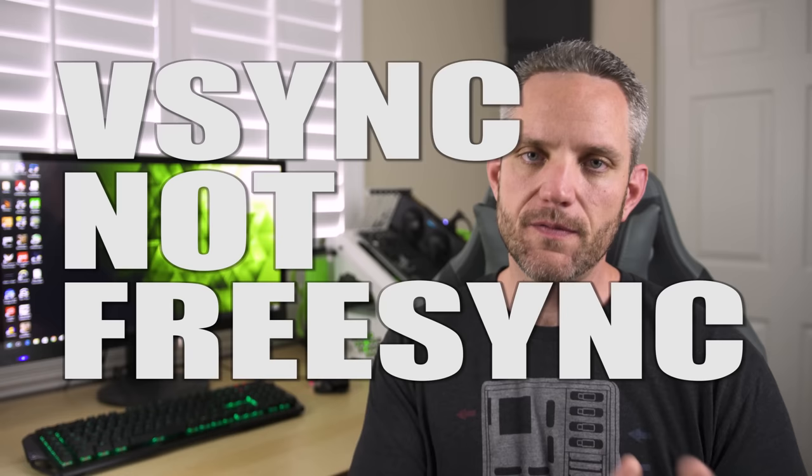Now I don't have any sort of G-Sync or FreeSync monitor hooked up to my test bench — this is just a Monoprice 4K monitor running in 1080 right now. And I want to show you the difference by just turning on FreeSync and how much the coil whine was actually reduced.